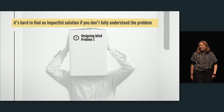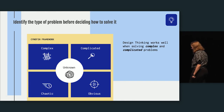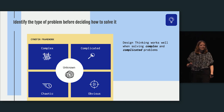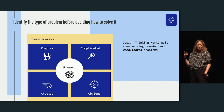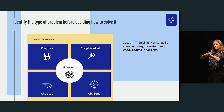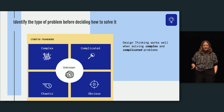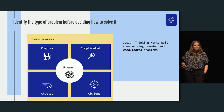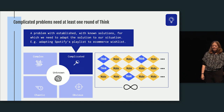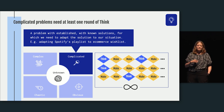How are you going to find an impactful solution if you don't understand the problem type? This is something I rarely see product teams assessing. This is the Cynefin framework — it comes from the agile world, which is why I use it. Design thinking doesn't apply to all problem types. It's particularly good for complex problems and also for complicated problems. Complicated problems are more established — we probably have a hint of what the solution will be, but we need to adapt it to our company's specific needs.